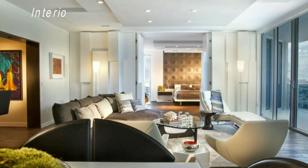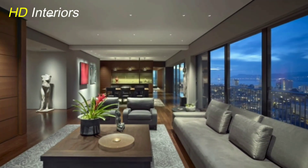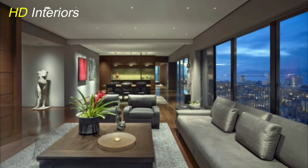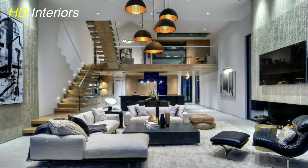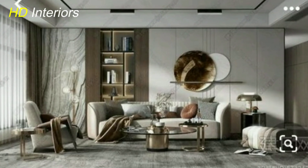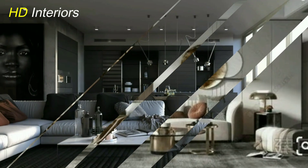Hello everyone and welcome back to this new exciting video. In the realm of interior design, the living room serves as the heart of the home — a place where comfort, style, and functionality converge to create a space that reflects your personal taste and welcomes both family and friends. Just as a magician weaves spells to captivate an audience, you too can cast your own design enchantments upon your living room.